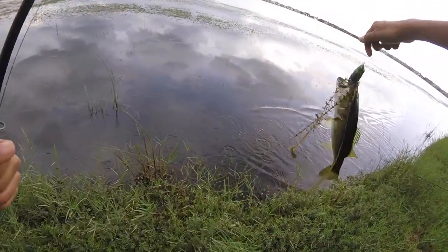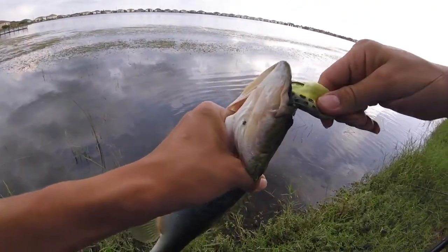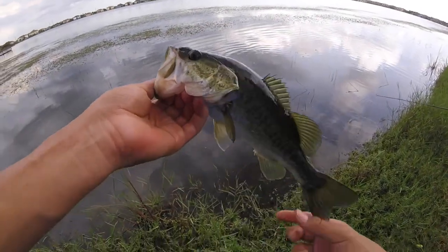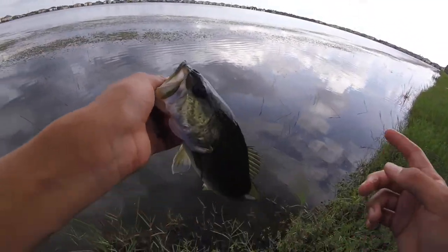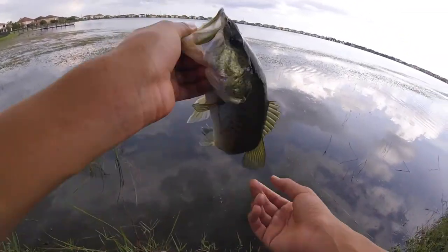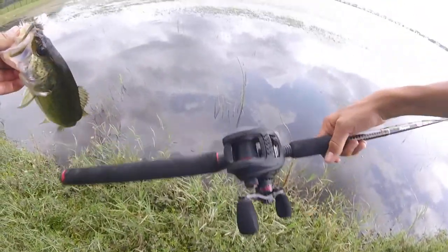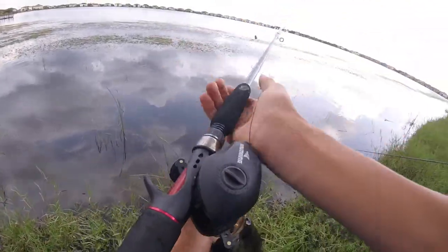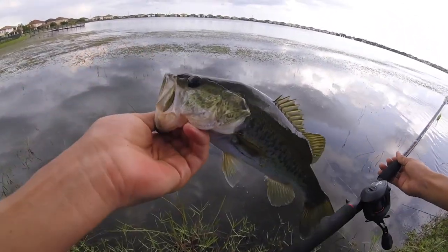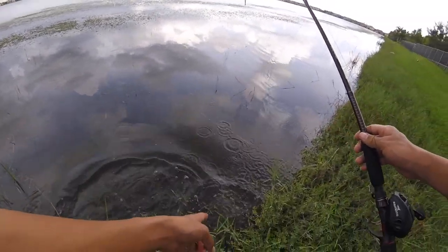Let's go — first bass of the day on the frog! We couldn't catch anything on the jig so we switched up to frogs. I'm using a mini frog — the jig just wasn't working here, too many weeds. First bass of the day on the frog, just skied him in. I'm actually using a new reel — for my birthday, Captain got me the Cast King Speed Demon, and that's what it's good at.